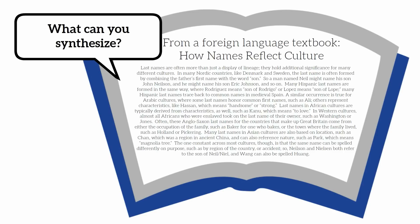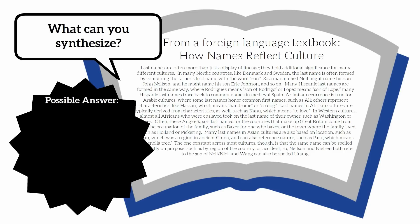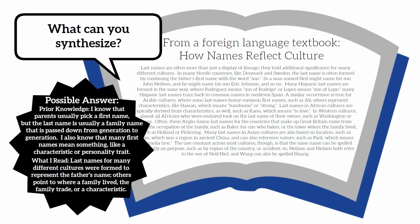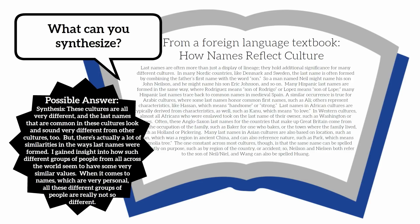Again, you may have a different correct response, but here's an example of what you might have said. Prior knowledge: I know that parents usually pick a first name, but the last name is usually a family name passed down from generation to generation. I also know that many first names mean something, like a characteristic or personality trait. What I read: last names for many different cultures were formed to represent the father's name; others point to where a family lived, the family trade, or a characteristic.